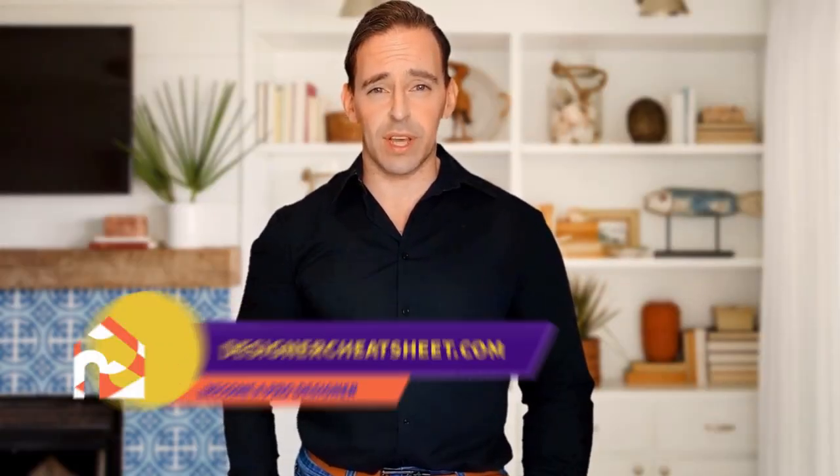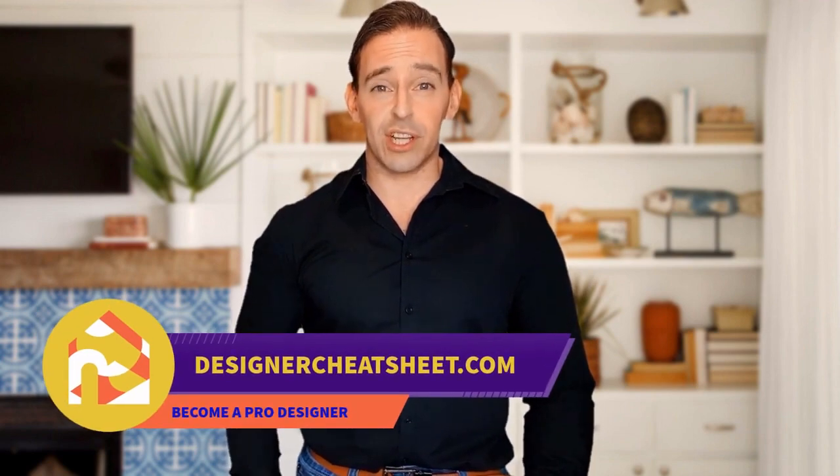Support this channel with a like and subscribe. Thanks for watching. Don't forget to grab your free copy of the designer's toolkit from our website, designercheatsheet.com.